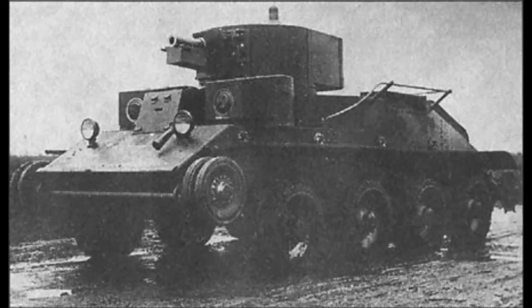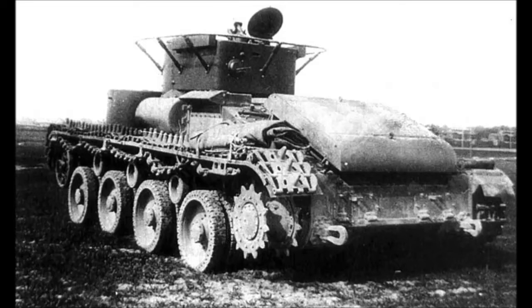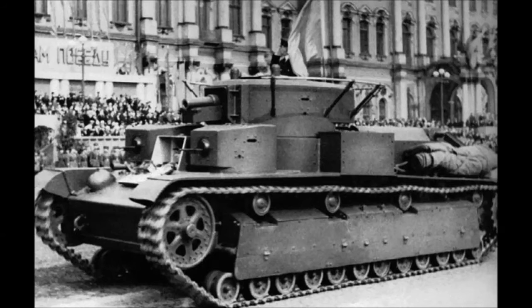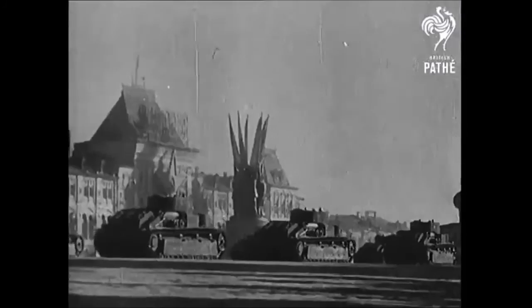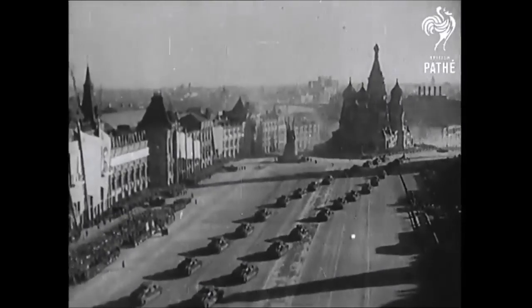We cannot talk about the T28 without mentioning its successor, the T29. This was a tank built to the same specifications as the T28, but was smaller and could also remove its tracks and run on wheels. Only two prototypes were produced, and both did see service with the Red Army, though their fate is unknown. By the time of the T29, multi-turreted tanks had fallen out of favour. For the T28, it is probably best to remember it at its best role — on the parade ground.